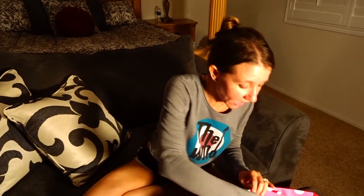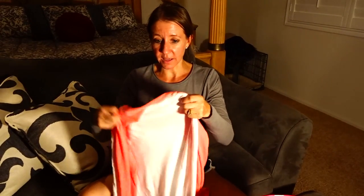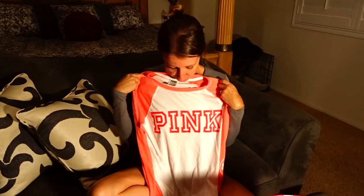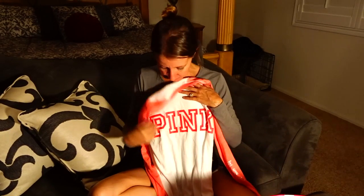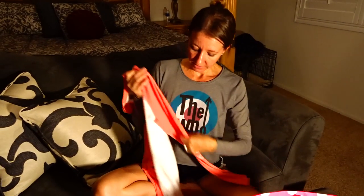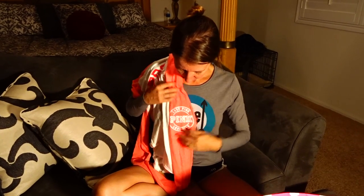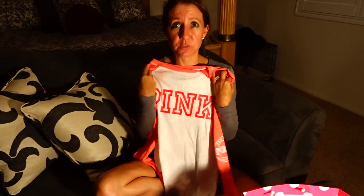The next thing I got that was really awesome is another really cool long sleeve t-shirt. I've been looking for some long sleeve t-shirts because it's starting to get a little bit cooler and soon the weather will be changing. I really liked this one because it had different colored sleeves. It says Pink across the front and on the elbow it has this cute little emblem, which I really, really like. This t-shirt was also $40.